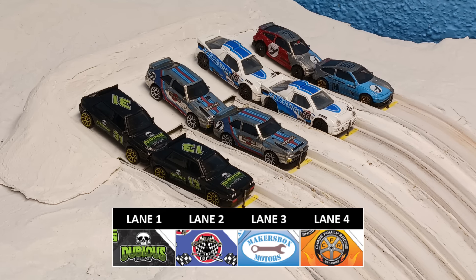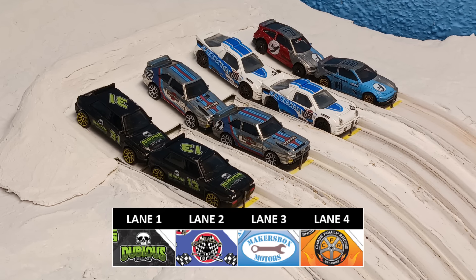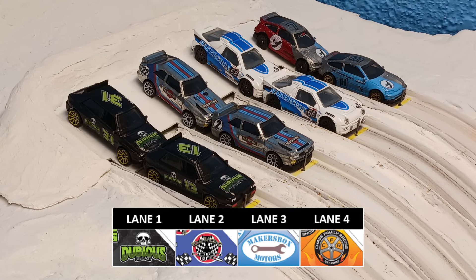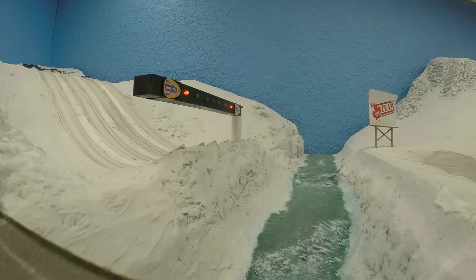Episode 2 continues with the second group of racers: Dubious DieCast in Lane 1, Polo Racing in Lane 2, Maker's Box in Lane 3, and Chase Family Racing in Lane 4. They have been hot as of late. Here we go — yellow lights and green lights. Off they go.